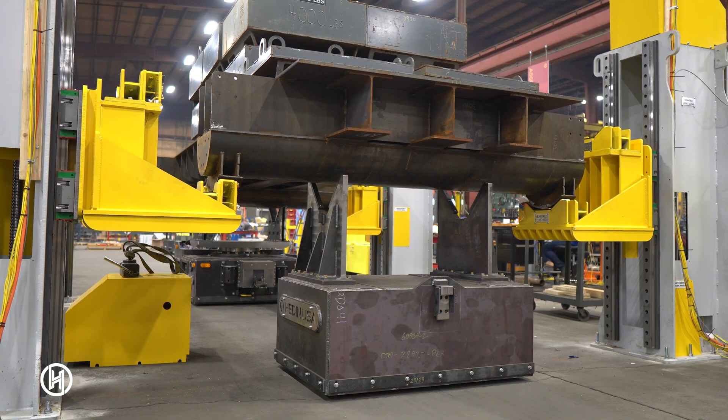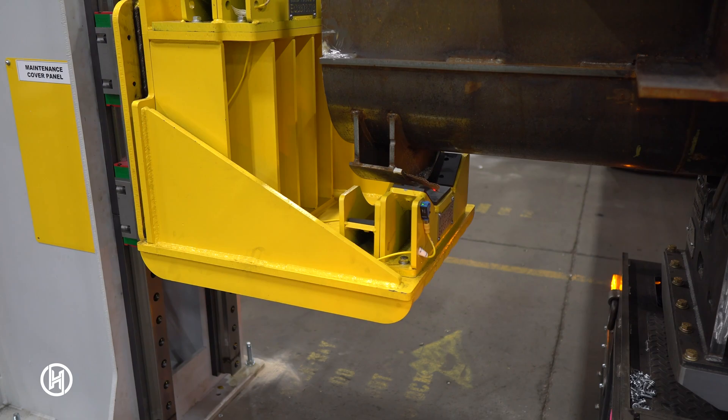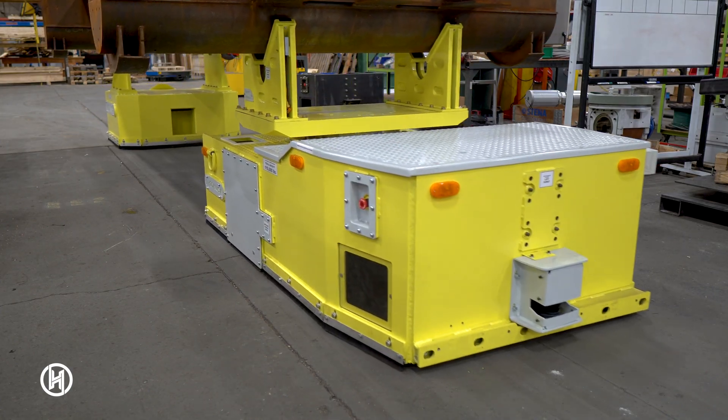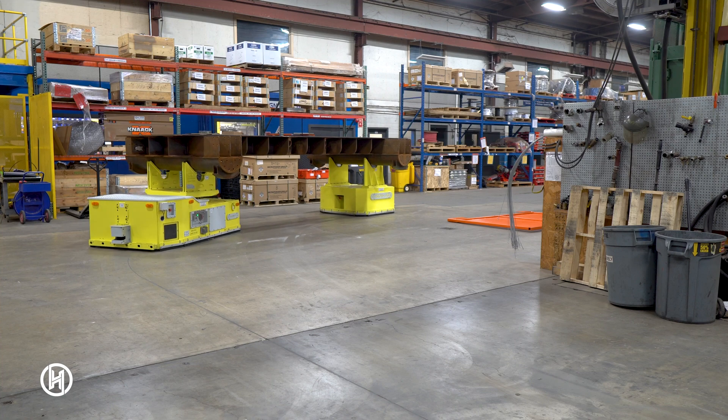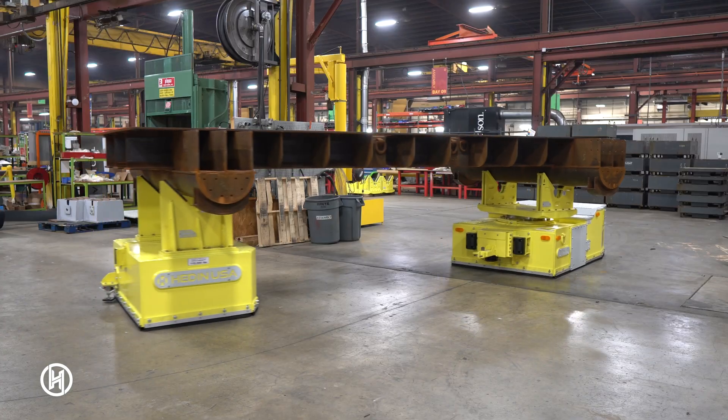The process starts with large axles being lowered onto the AGVs at a transfer station that we also designed and manufactured. The AGVs then drive out of the station to the next work cell. The customer's product is then on AGVs throughout the entire process until the product is fully assembled.